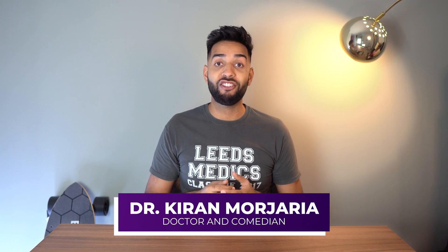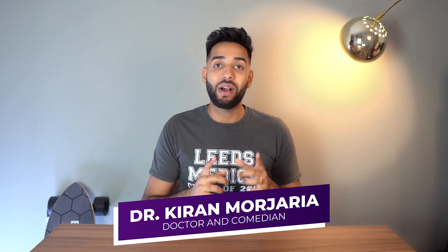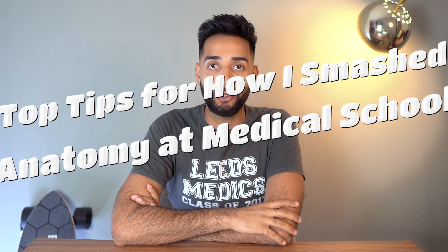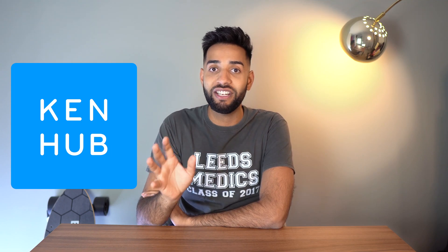Hey guys, welcome back to the channel. My name is Kieran. I'm a junior doctor and a comedian working in Manchester. Anatomy and physiology is such a huge part of medicine, and I know a lot of people that watch the channel are medical students, so today we're talking about my top tips for how I smashed anatomy at medical school. This video is kindly sponsored by Kenhub — we'll come on to them a bit later. We're also repping the University of Leeds t-shirt today. Let's get into it.